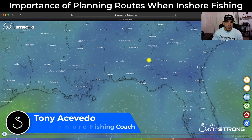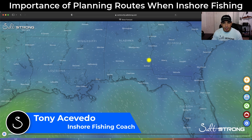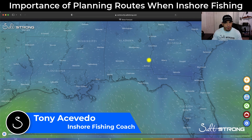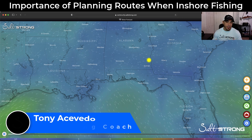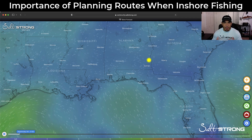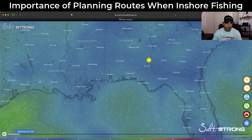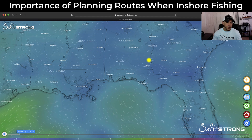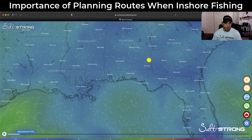Hey guys, this is Tony here with Salt Strong, and in this video I want to show you how it can be useful to plan out a route when you're inshore fishing. This is usually very popular when you're fishing open water or offshore because you don't really have landmarks to guide you — you have to use GPS coordinates. But planning a route when you are inshore fishing can definitely help too.